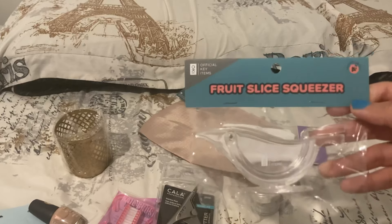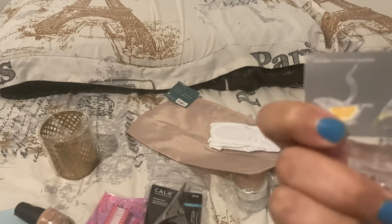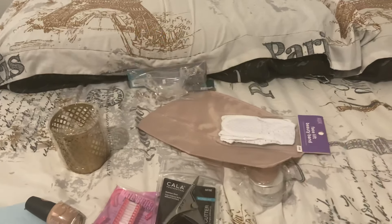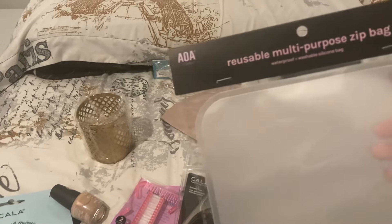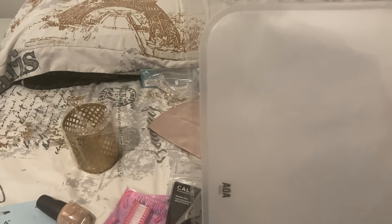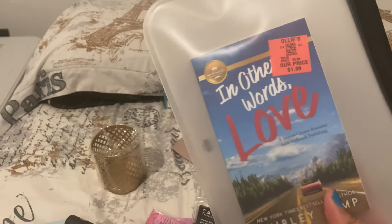A fruit slice squeezer for lemons — that's what I'm going to assume it's for. I'll squeeze some lemon or lime juice and put it into my shakes. Then I got two of these reusable multi-purpose sip bags — waterproof, washable silicone bags. I'm using one of them for this paperback book I got at Ollie's.